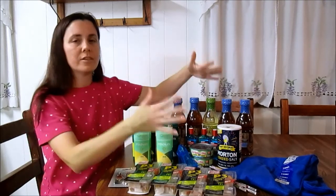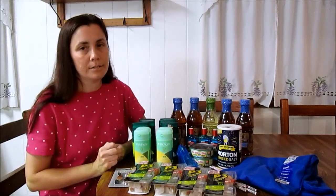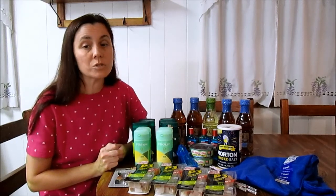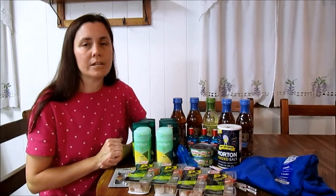My total for everything was $10.14. I saved $50.59, which is 83%. The retail value of all these items was $60.73.